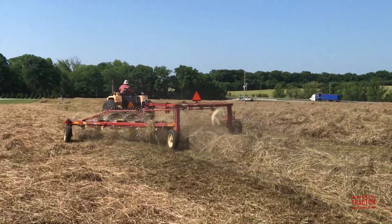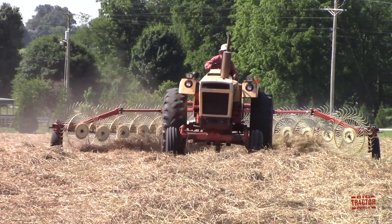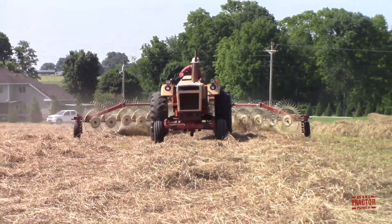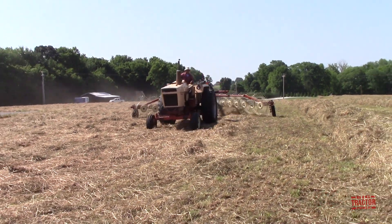I hope you've enjoyed spending some time out in this western Kentucky hayfield and learning about the Case 770 Agri-King tractor. I always like finding classic tractors from the late 1960s and early 1970s like this Agri-King, and it's also always neat to see an open station model working out in the field.